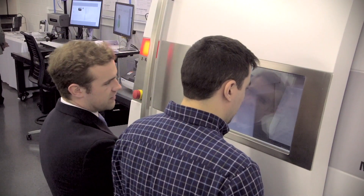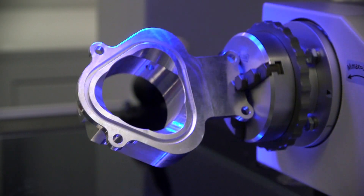This is now our fourth lab that we've opened. We're trying to get closer to our customers by providing measurement services, programming, special training, and consulting services. So we're trying to add value and get closer to our customers.